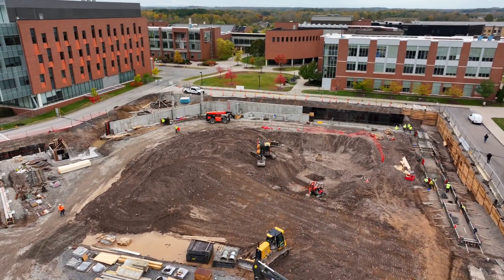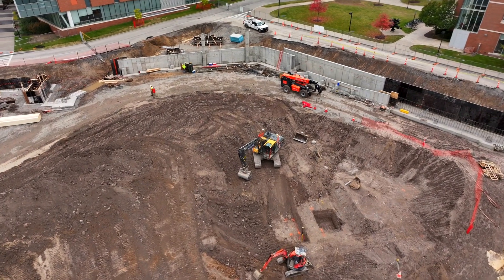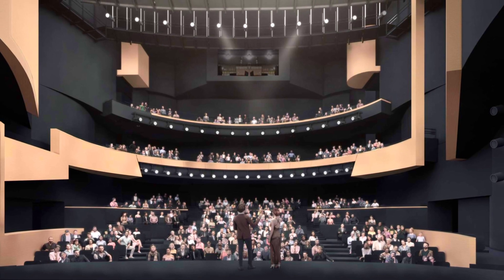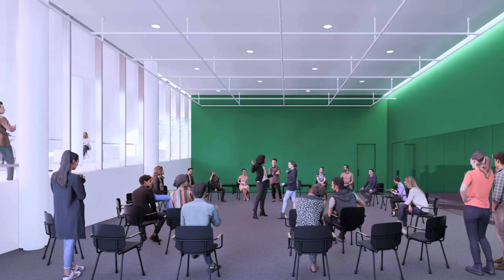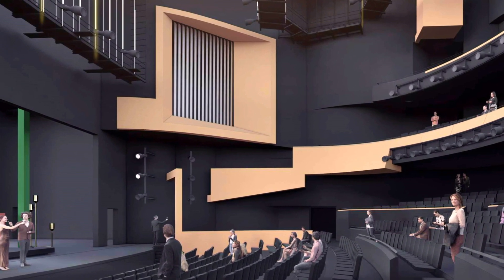Before we get to the Golisano College of Computing and Information Sciences, we will be walking by the future site for the performing arts complex. Phase one of this project includes a state-of-the-art music performance theater with seating for 750, costume and scene shops, rehearsal space, as well as flexible space for a variety of uses. RIT also seeks to add a 1,500 seat orchestra hall for larger audiences as a second phase to this project.